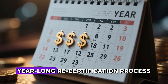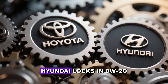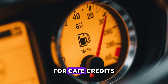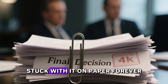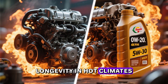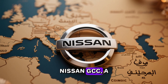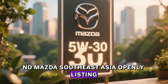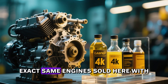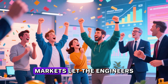Changing it later triggers an expensive, year-long recertification process. So once Toyota, Honda, or Hyundai locks in 0W-20 to squeeze out that extra 0.3 to 0.8 MPG for CAFE credits, they're basically stuck with it on paper forever — even if real-world data later proves 5W-30 is better for longevity and hot climates. That's why you'll find Toyota Australia, Toyota Middle East, Nissan GCC, and Mazda Southeast Asia openly listing 5W-30 or even 0W-30 as the factory fill for the exact same engines sold here with 0W-20.